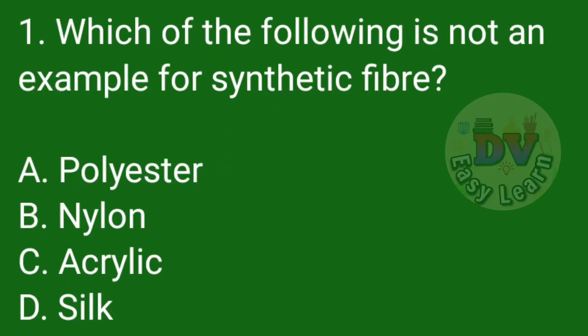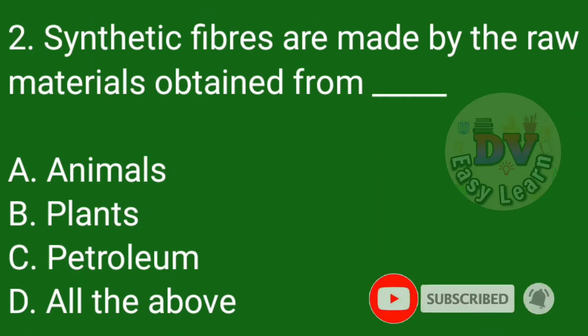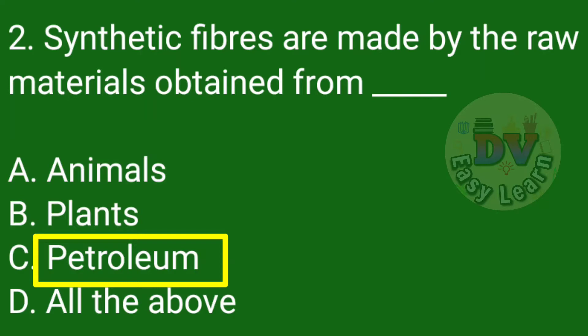Question number 1: Which of the following is not an example for synthetic fiber? Correct answer: Silk. Question number 2: Synthetic fibers are made by the raw materials obtained from — Correct answer: Petroleum.